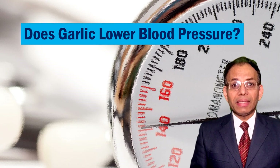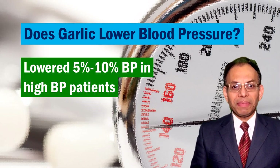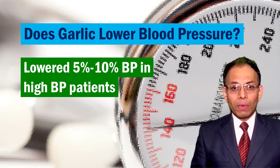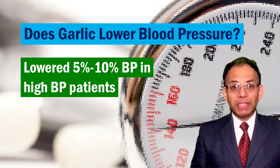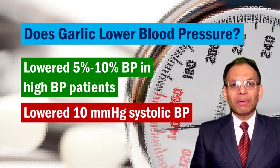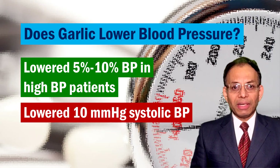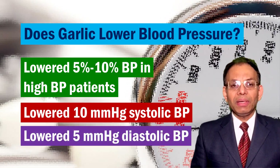More than a dozen clinical trials have shown that garlic supplementation reduces blood pressure by a substantial amount. On an average, the results showed 5–10% improvements in patients who had high blood pressure. Typically, a 10 mmHg of systolic pressure reduction and 5 mmHg of diastolic pressure reduction were seen.